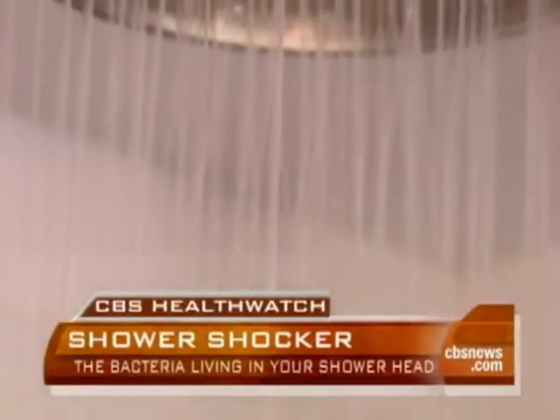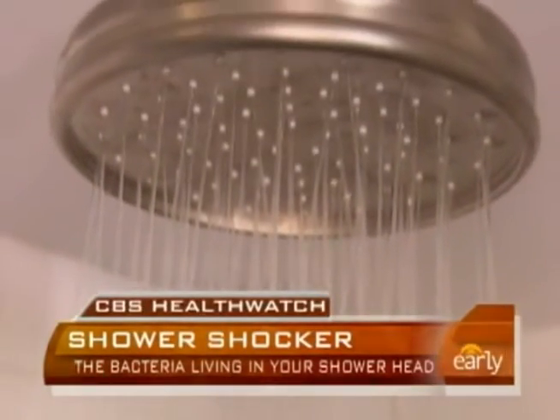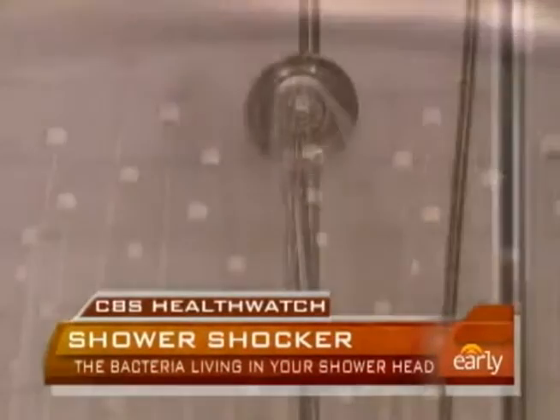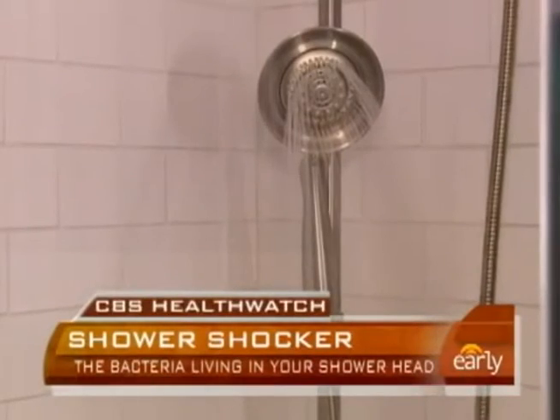We detected the same strain of Mycobacterium in a patient as we found in their bathroom, including their showerhead. Experts say at the moment there's no effective way to prevent bacteria buildup in showerheads, and that more research is needed. Most people are not going to get sick from this organism. We're often asked, should I stop taking showers? And the answer to that today, I think, is really unknown.